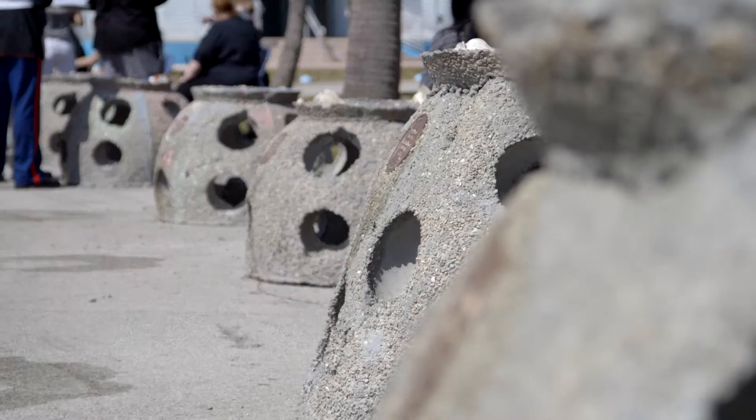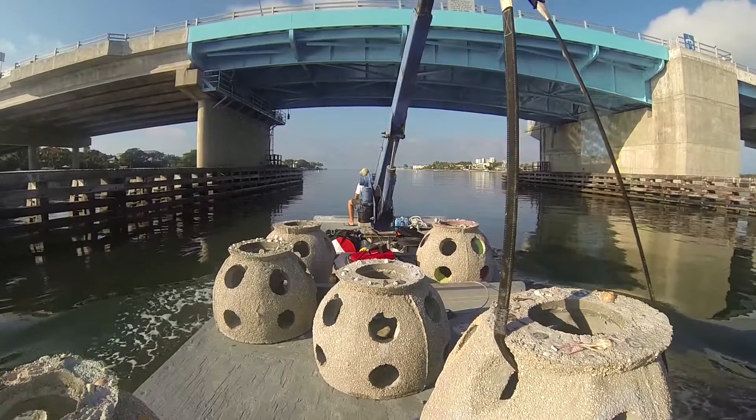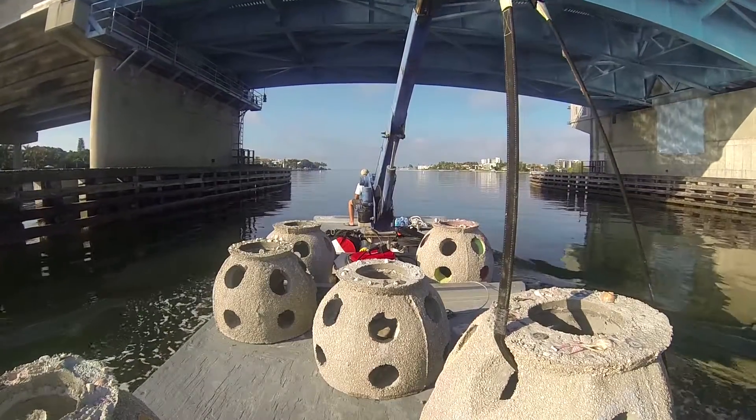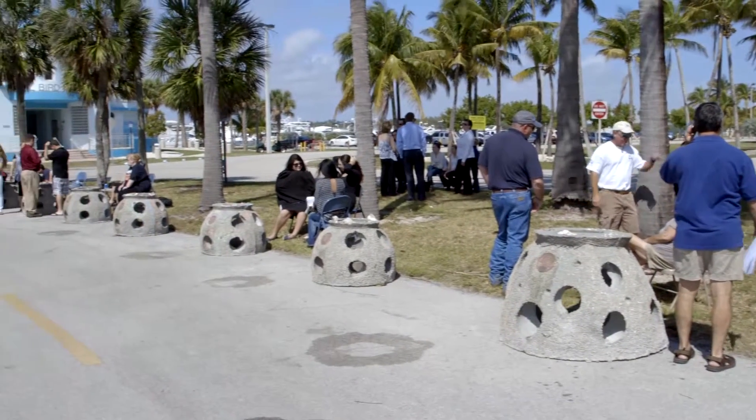Eternal Reefs works with the Reefball Foundation as our not-for-profit strategic partner and we work with Reef Innovations as our primary contractor for making our reef balls. Reefballs are used worldwide — there are more than 70 different countries, more than 4,500 different projects, and there are probably more than 700,000 Reefballs in the oceans today.